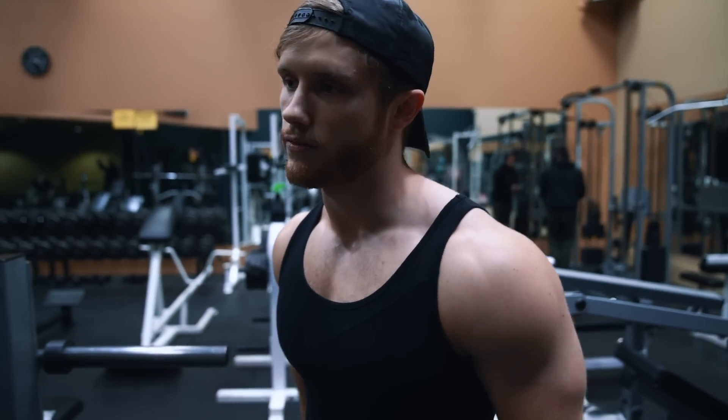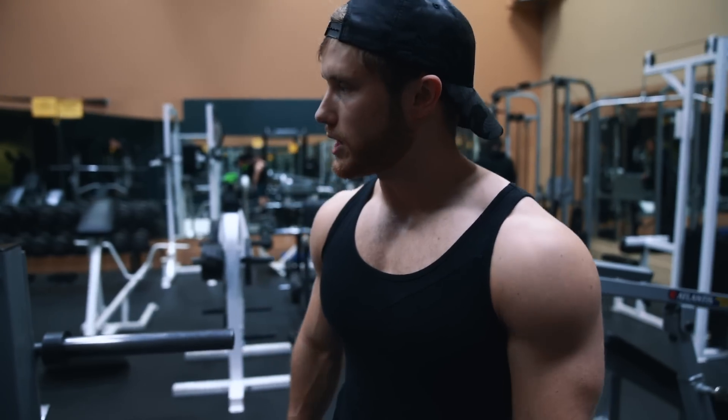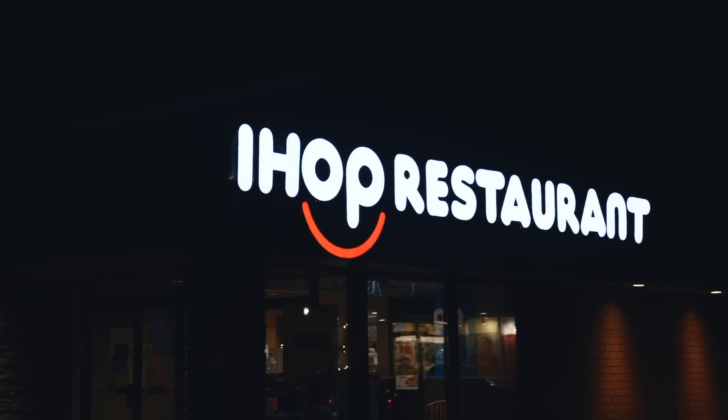As always, I'll have extra stuff linked in the description. I'm going to finish out this workout and grab a bite to eat.